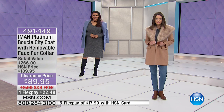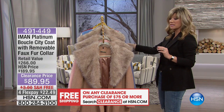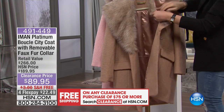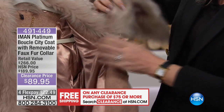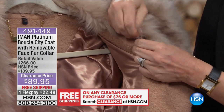Extra small through 3X on this. A hundred dollars off — this is the first time you're seeing this at this new low price. I cannot believe it. To get a boucle like that — to get a camel boucle coat for $89 is just unheard of. And so you can see here, you've got that elastic.